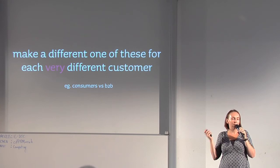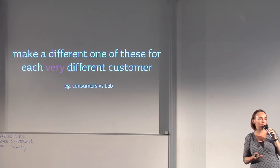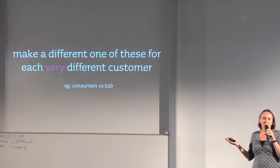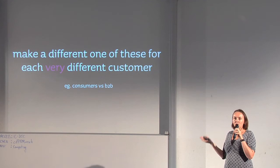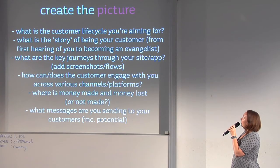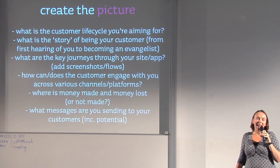If you've got two or more sets of incredibly different customers — say, consumer customers and business-to-business customers with effectively a different product — you want to do different maps for different customers, but you don't want to do a different one for every vague variant. The fewer you have of these the better — ideally just one. What you're trying to do is maintain alignment between what customers value and what you as a business value, because ultimately they should be the same thing. A customer who values you is a customer who will pay you — and pay you more.